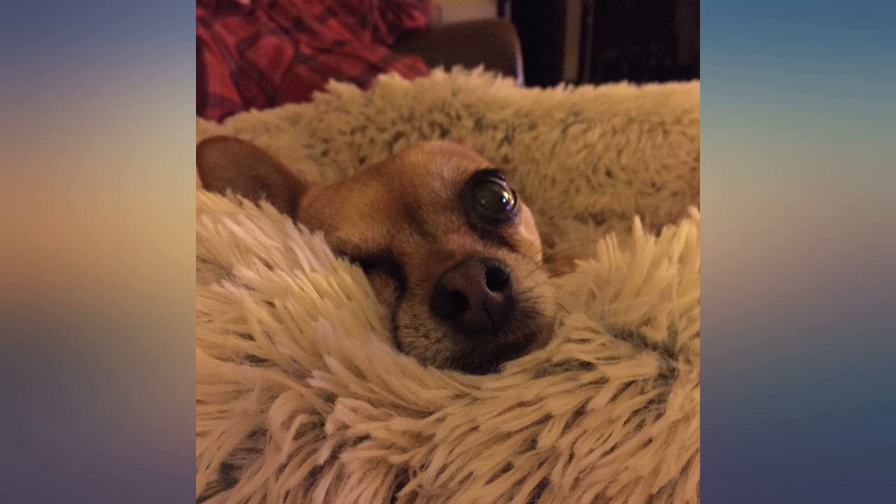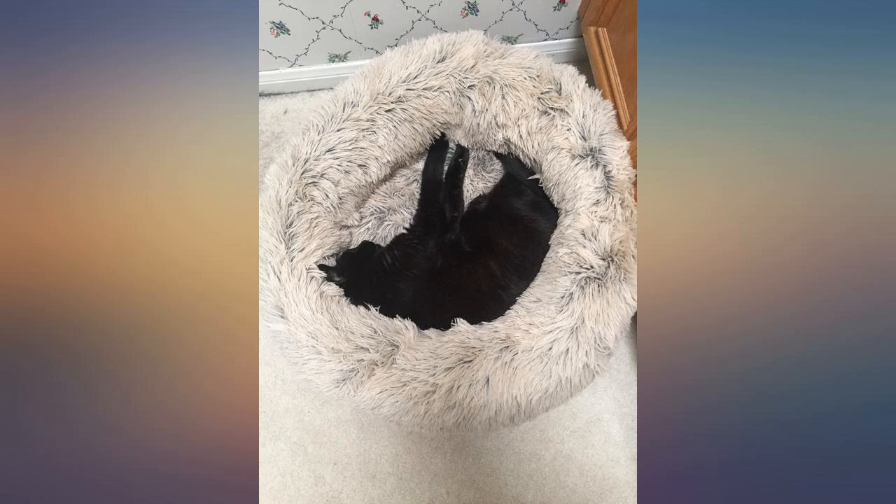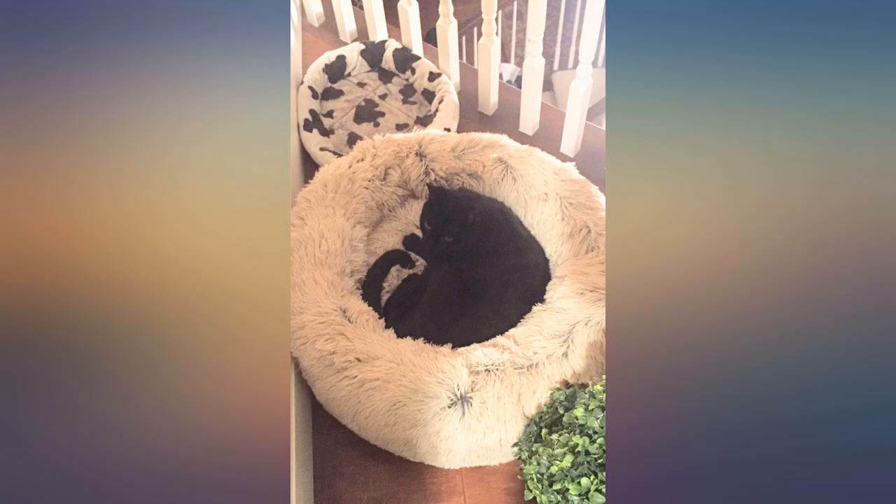I've posted pictures of Lucy enjoying her bed on Facebook and Instagram, and already a few friends are going to order one for their own dogs. If they came in human size, I'd be tempted to order one for myself.